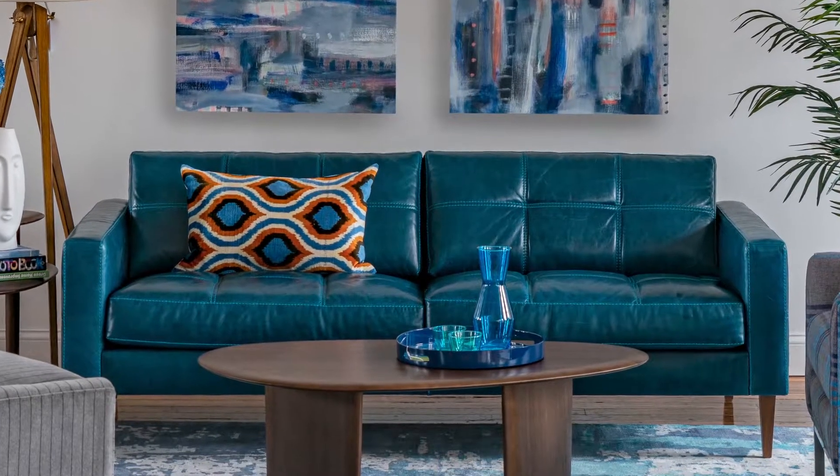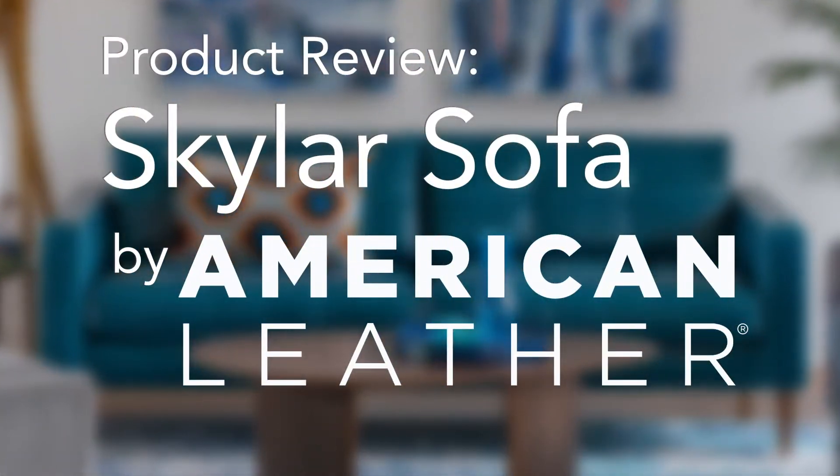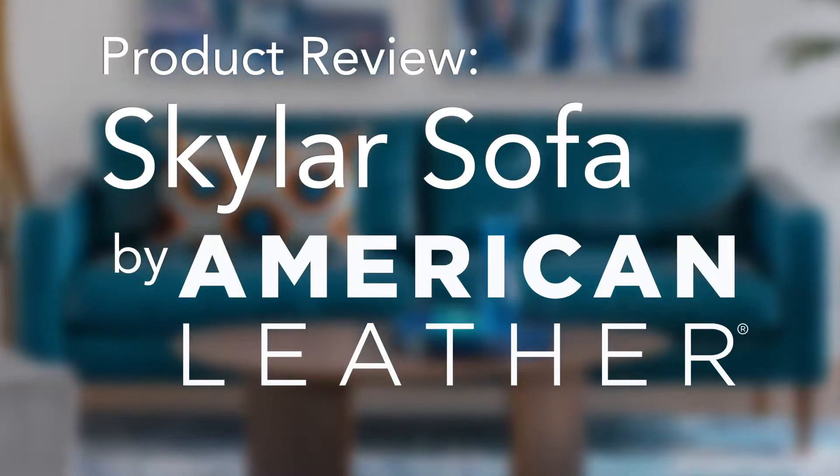Hi, Brian here from Circle Furniture, and today I want to highlight the Skylar Sofa from American Leather, made exclusively for Circle Furniture. This is the Skylar Sofa from American Leather, and we're really excited about this because American Leather designed this exclusively for Circle Furniture — you're not going to see this anywhere else.